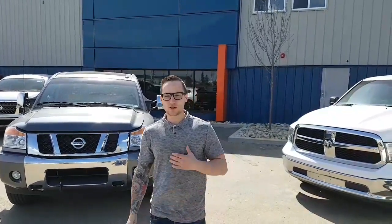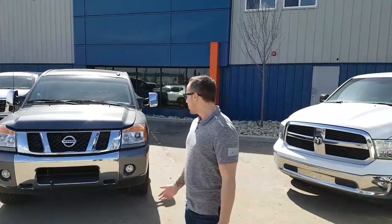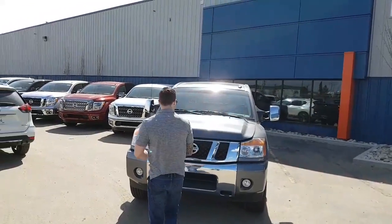Hey Brittany, Devin here from LA Nissan. Just want to place a name to the face. I know you are interested in our 2014 Nissan Titan SL.